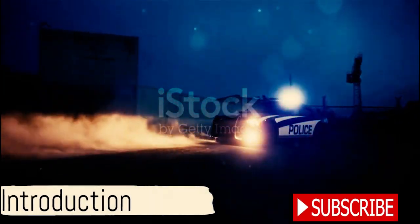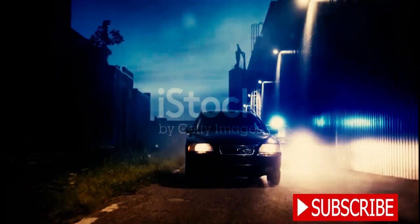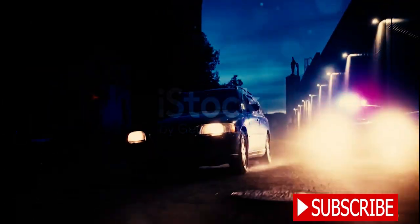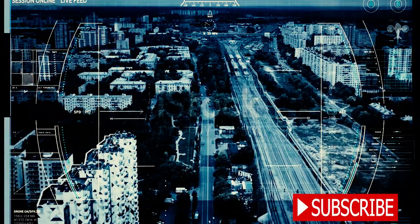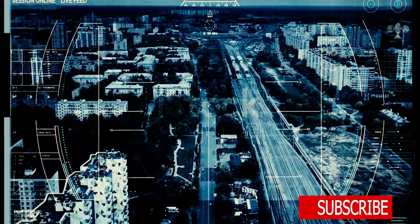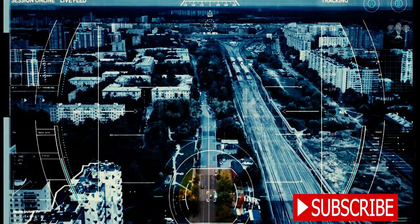Ever pondered over what the most formidable police cars in the world are? Today, we delve into the top four countries with the most impressive police vehicles in their fleet, from the Lycan Hypersport to the Geith Smart Patrol. These vehicles are not just fast — they come loaded with advanced crime-fighting technology that allows them to hunt down criminals with ease.